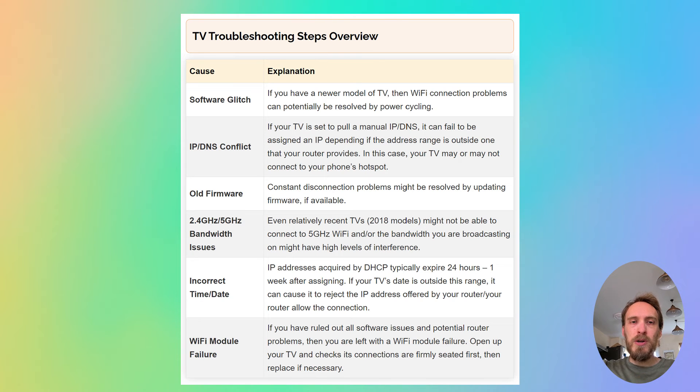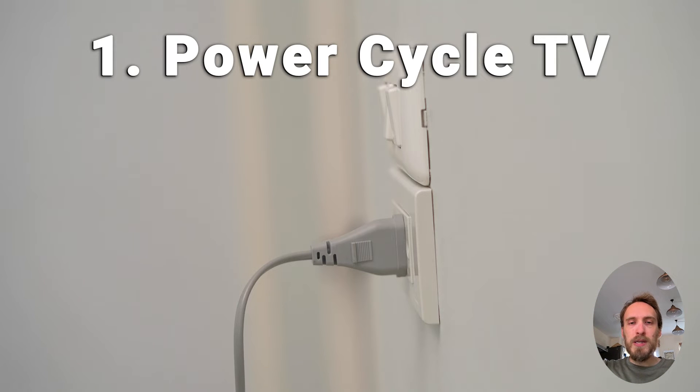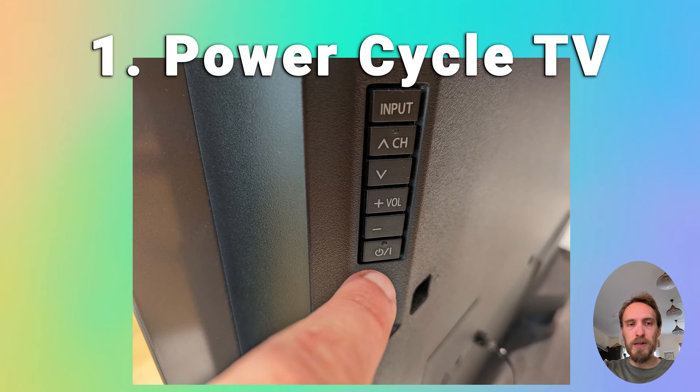Now we'll move on to Wi-Fi problems with the TV itself, assuming the router is fine. First, try power cycling your TV. It's a simple step, but in about 30% of cases this does fix the problem. Switch off and unplug your TV, hold down the physical power button on the TV for at least 15 seconds, then wait at least 30 minutes for any residual power to drain from the TV's capacitors, and plug your TV back in and try switching it on again.